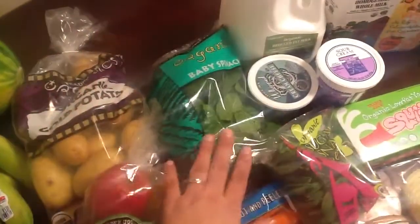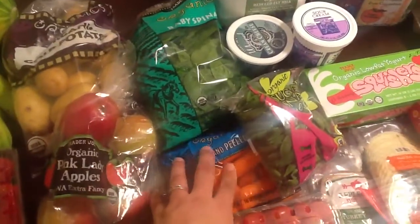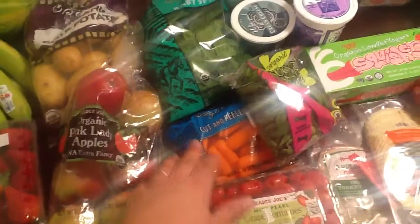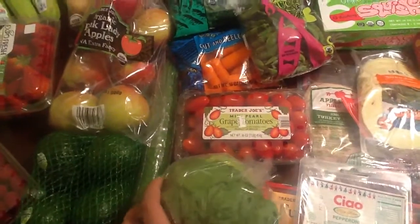Organic potatoes, organic baby spinach for smoothies for the girls and me, some organic baby carrots — my one-and-a-half-year-old is addicted to carrots. She sees carrots and cries for them, so I need to always keep those on hand. Some red grape tomatoes and lettuce.